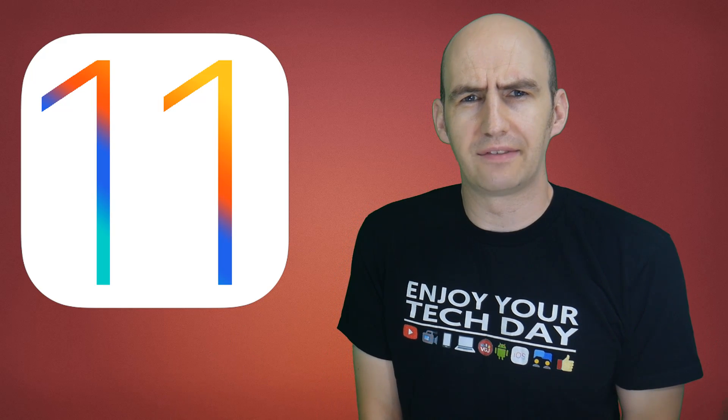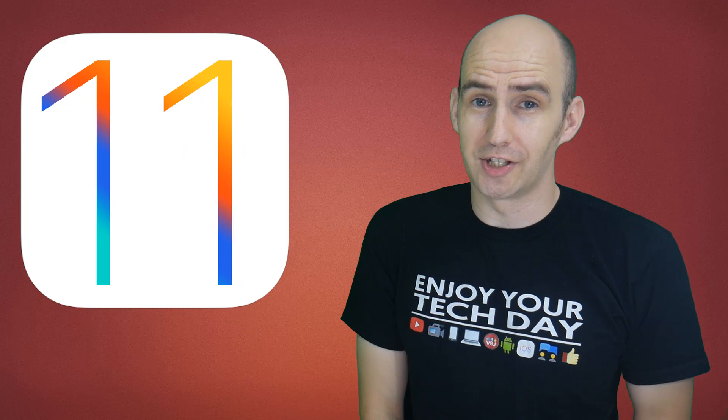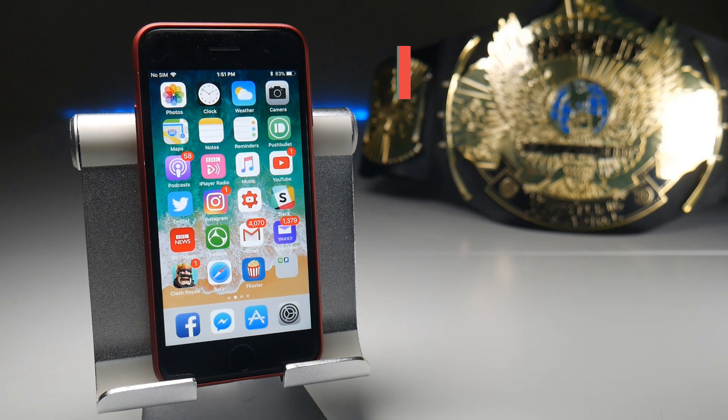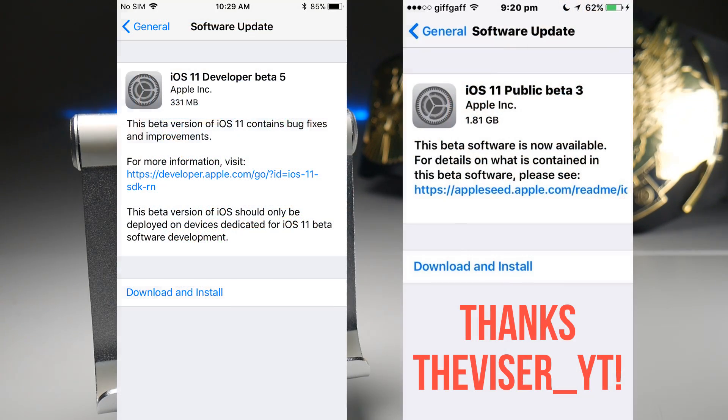We are now two months into the iOS 11 developer beta updates. This is version 5 and it could be the game changer. Quick clarification before I begin: whenever I update my iPhone 7, I'm updating the iOS 11 developer beta which is on version 5. We also have the iOS 11 public beta, which is now on version 3 and that's a much bigger beta download — thanks to visor_YT for pointing out this difference. I'm not sure if all the changes in this video apply to the public beta, but the good news is we're all going to catch up to the same version of iOS 11 when it eventually releases.